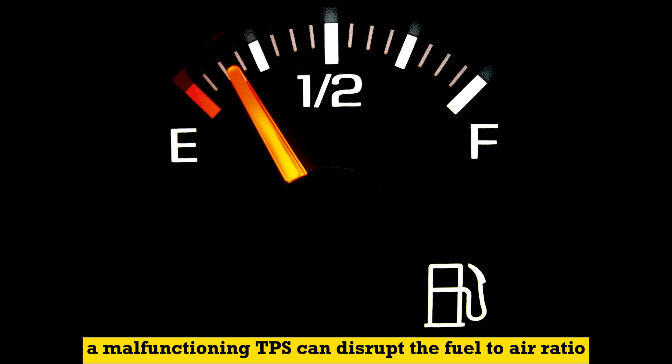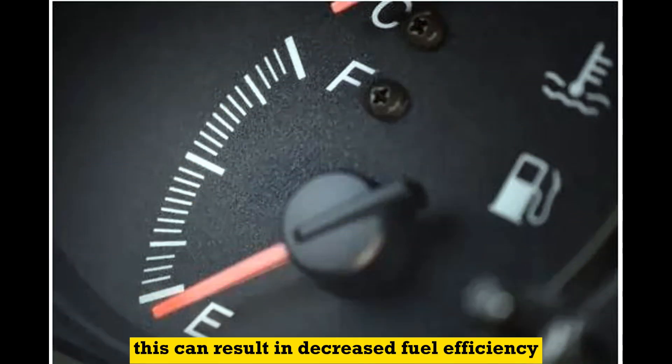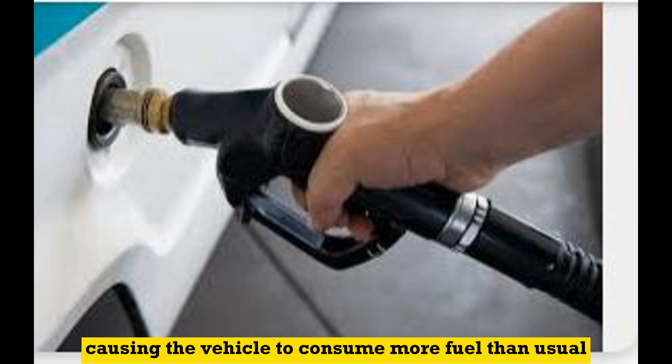Number 5: Poor fuel efficiency. A malfunctioning TPS can disrupt the fuel-to-air ratio, leading to inefficient combustion. This can result in decreased fuel efficiency, causing the vehicle to consume more fuel than usual.